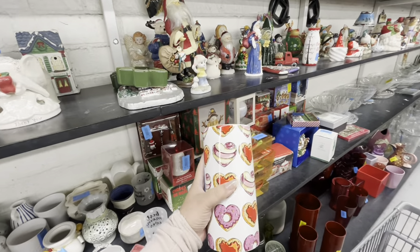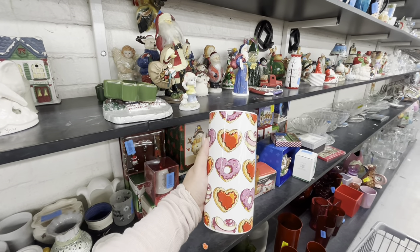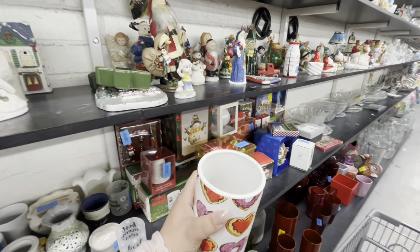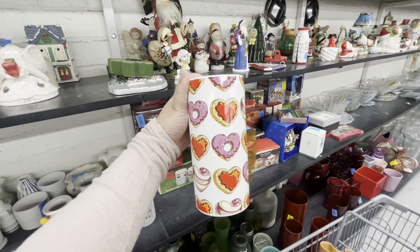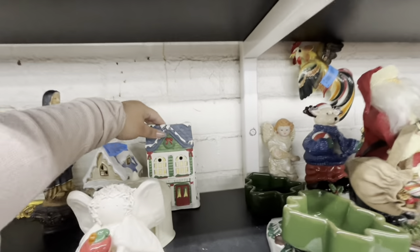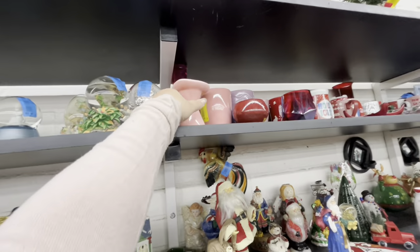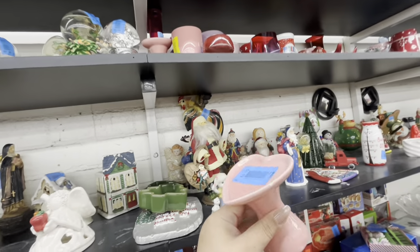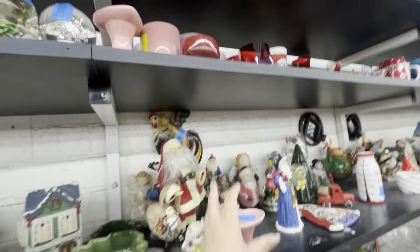It's only a little bit chipped — what do you think, should I still get it? I'm gonna think about it. It's so cute, perfect for Valentine's, I love it. I love finding new stuff. They have some Christmas houses here — this is not Snow Baby. Let me see — some heart pedestals, 99 cents. That one is cheap. Both of them are cheap — let's put them back.